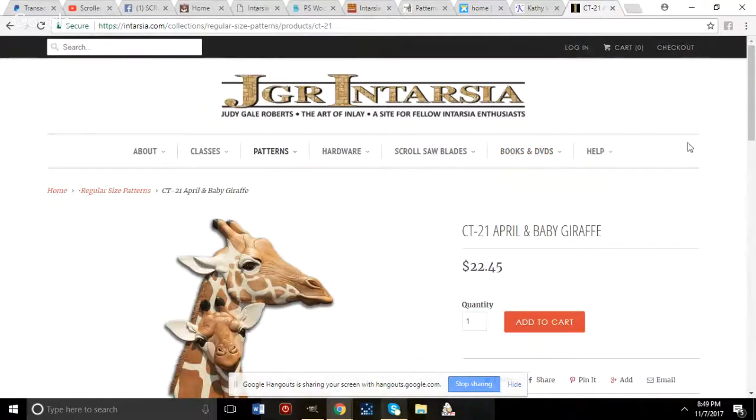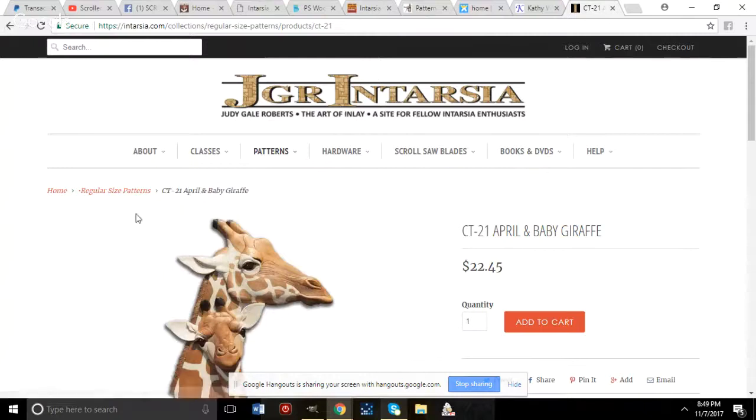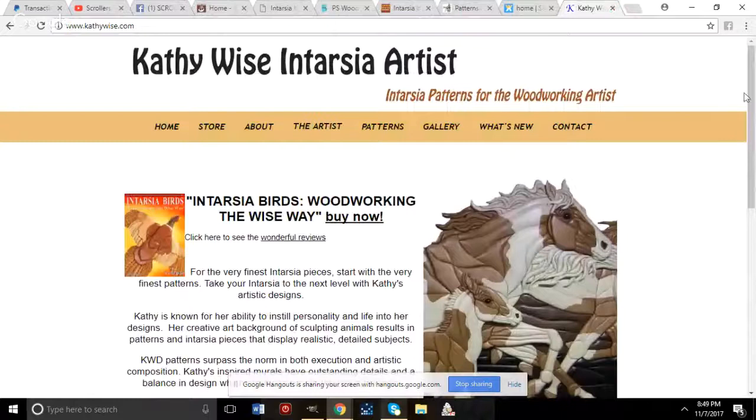Judy Gail also offers Intarsia classes — beginner, intermediate, and advanced — at her shop. You can sign up by going to the classes section on her site at intartia.com.